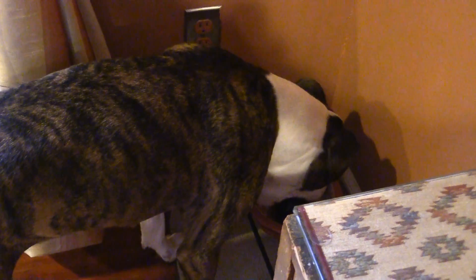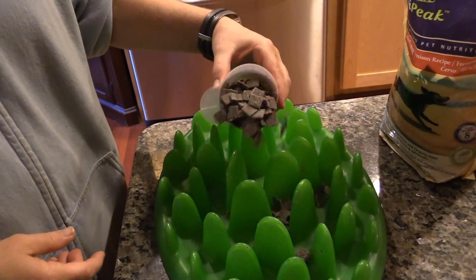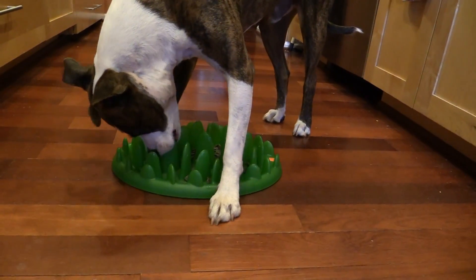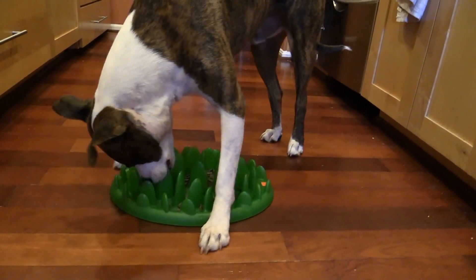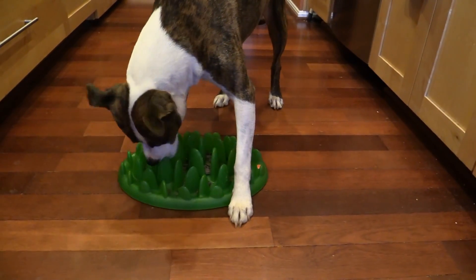This Kong is part of his meal every day. In addition to stuffing the Kongs and feeding India a Kong, he also gets some food from a grass feeder. This slows him down, and he has to figure out how to manipulate the food out of the high weeds and into his mouth.